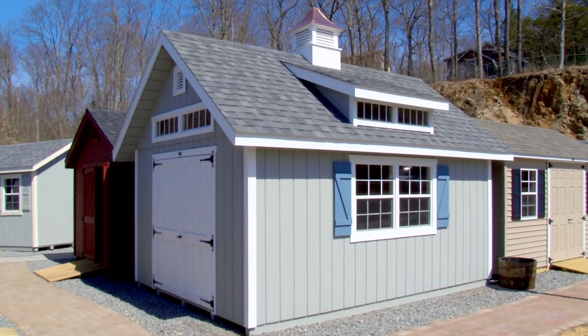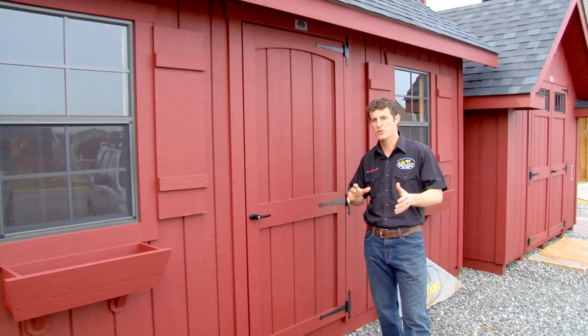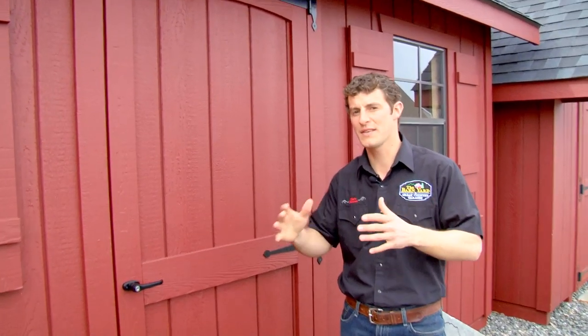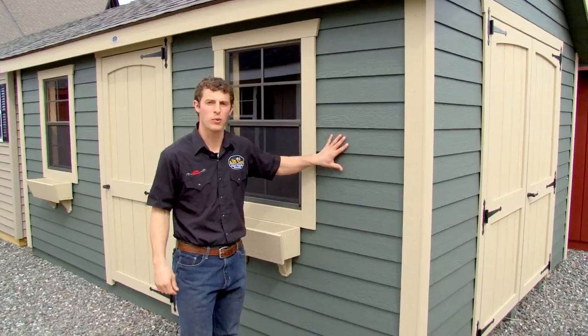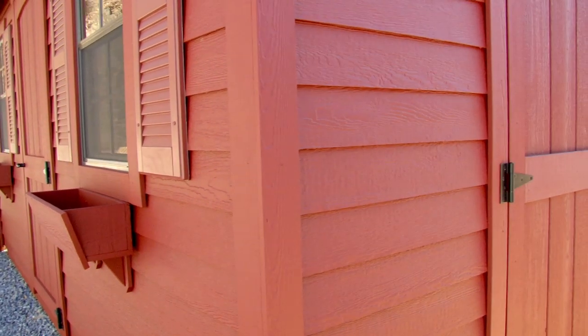This is another popular Victorian series building — this is the Victorian Carriage House. It's kind of an in-between of our Victorian Cottage, the smaller building, and our Grand Victorian. It gives you the best of both worlds. This building here is a classic cape shown with the LP smart siding, a horizontal clapboard siding which is painted. It's about as maintenance free as you can get with something that's painted.